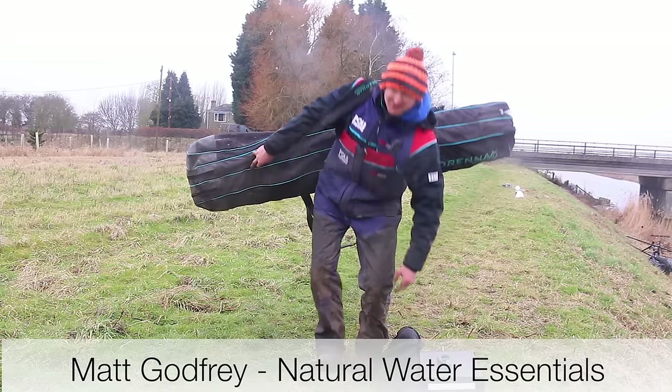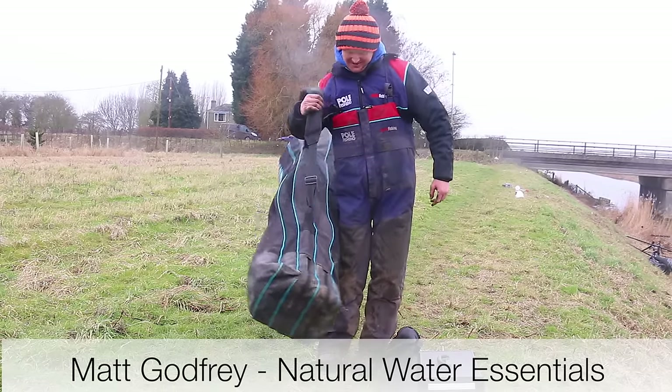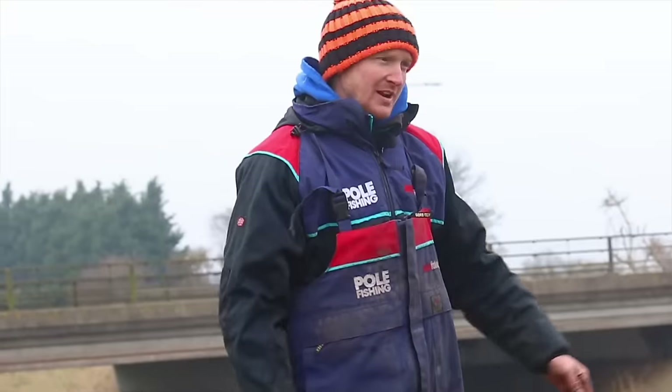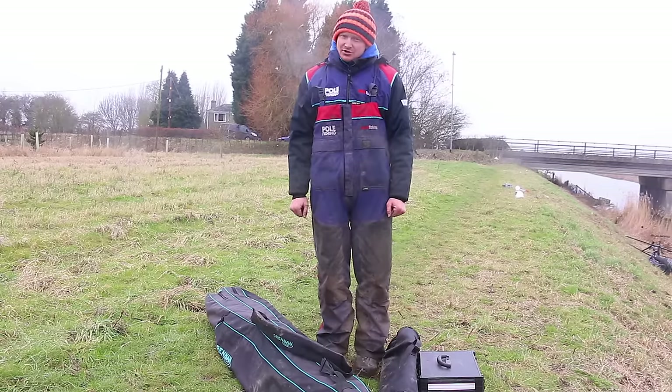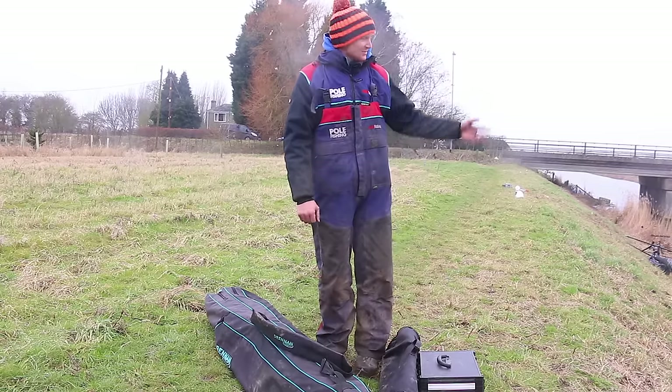We don't have to bring some kit these days do we. While I'm here on the 20-foot drain in Cambridgeshire, I'm going to talk you through my top five essential items for tackling natural venues like this.